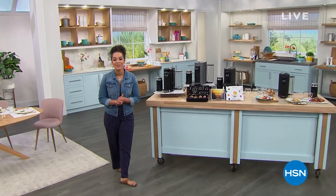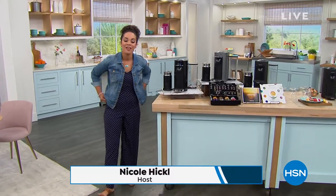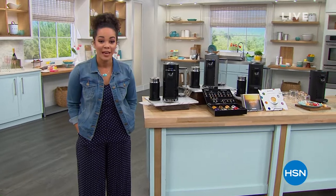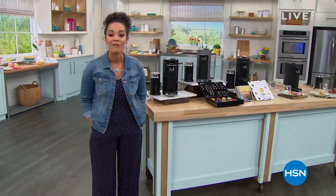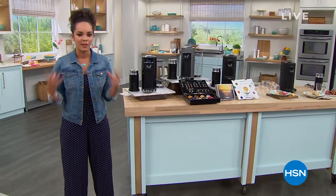Hi everyone, good afternoon. Happy Friday! My name is Nicole Hickel. I hope you're having a great Friday and getting ready for the long weekend. We are ready here at HSN — it is our Ready Set Summer Sale, so you get five months to pay off everything you're picking up. This hour is all about kitchen essentials.